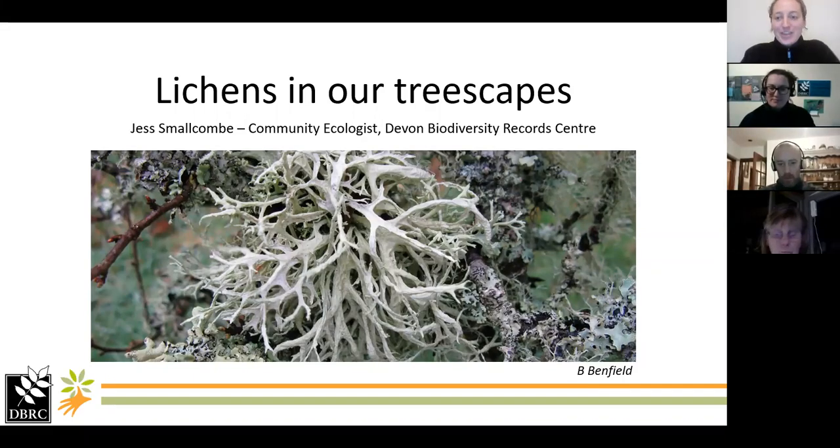We'll be recording now. Thank you very much everyone for joining our Monday evening Lichen Talk as part of the Saving Devon's Treescape Project, which we'll introduce you to in a moment. I am Rosie Cockreeve and I lead the Saving Devon's Treescape Project, and Jess Smallcombe is here from BBRC who will be leading the training session today.